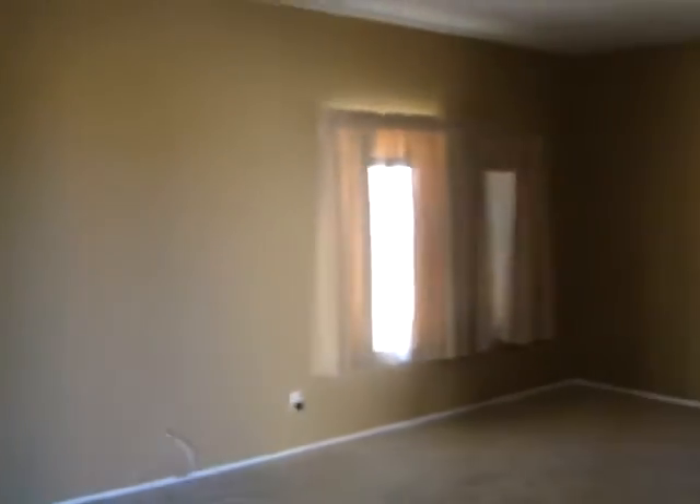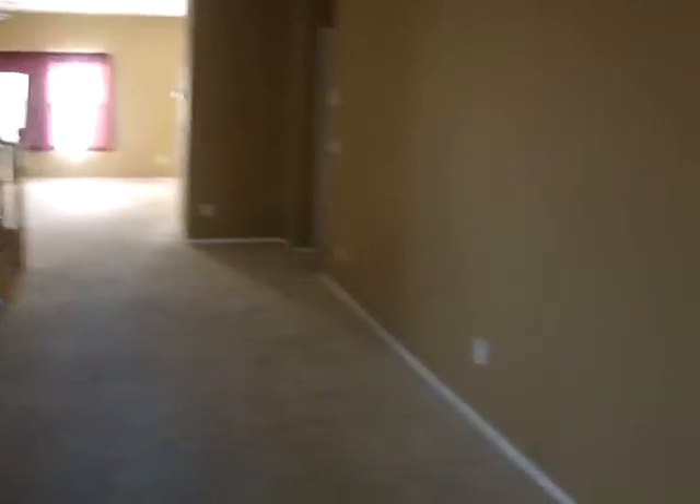The seller did a pretty good job of cleaning up the place. Looks good. The paint is still in good shape. Doesn't look like there are many stains, if any, on the carpet.